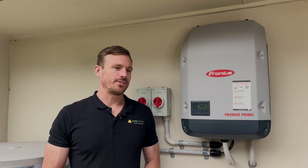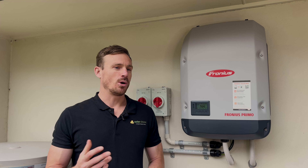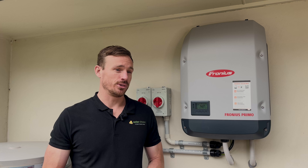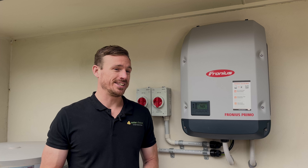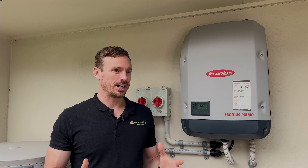We also have access at SolarChoice to pricing, product, and warranty information from over 200 installers, and what we know is that over 60% of those installers include Fronius inverters in their premium option. So they've got an excellent market share when it comes to the premium option for a solar system.